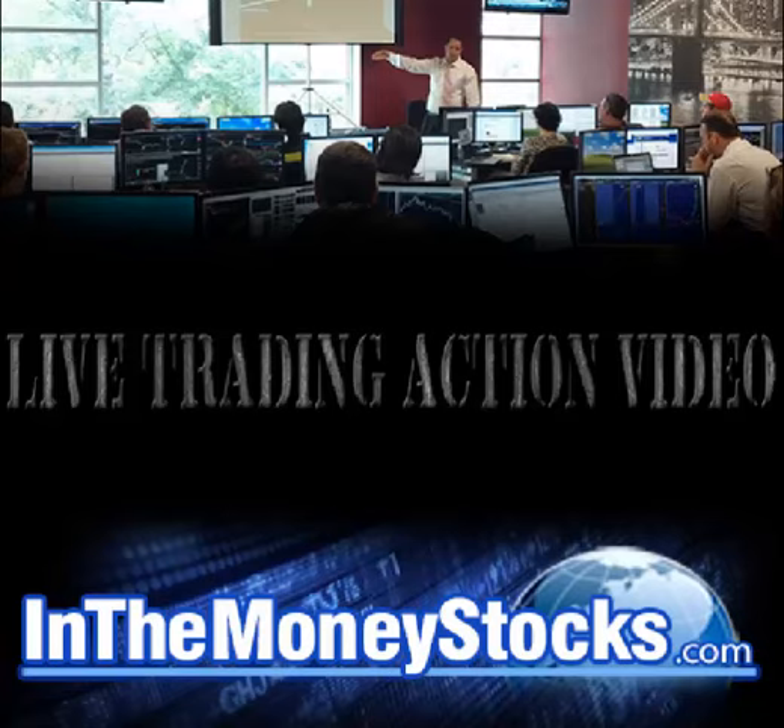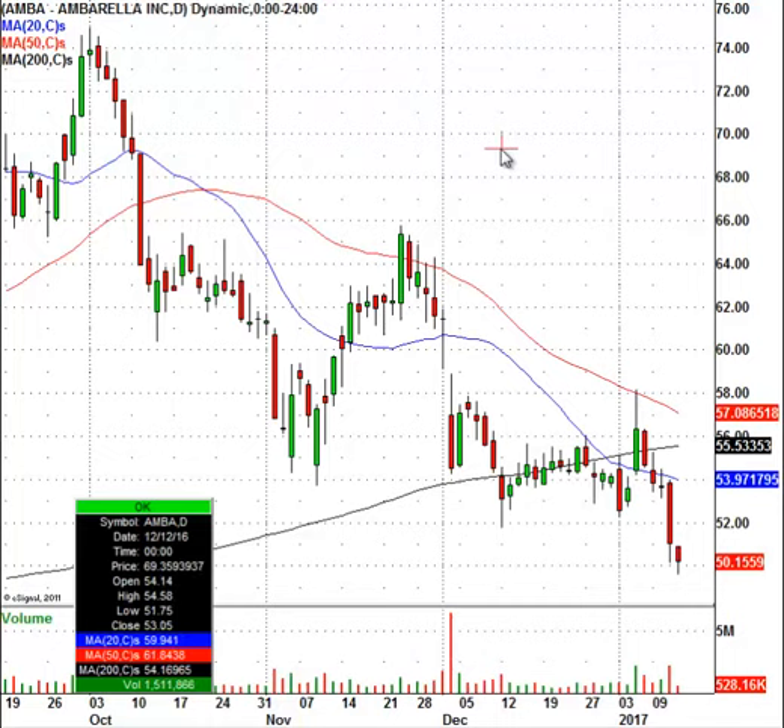A chart pattern I'm going to show you is a chart of Amborella. What you're going to see here is that this stock has been trading in a weak technical position for a while. You can see in October it traded below its 20 and 50 day moving averages. Here you can see the stock tested the 50 day, couldn't hold it, came back down. That tells us it's in a weak position.